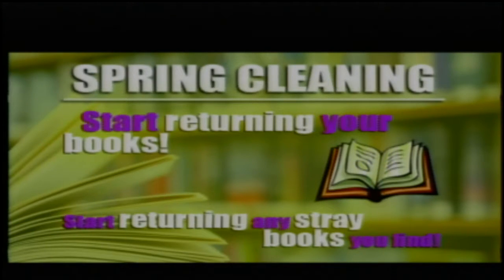Seniors, you need to turn your Chromebooks into the Media Center between May 5th through May 8th. Underclassmen, you need to turn your Chromebooks in May 15th through May 18th. If you ordered an AP Capstone Honor Cord, please pick it up from Ms. Bradway.